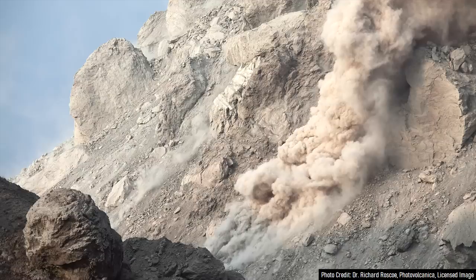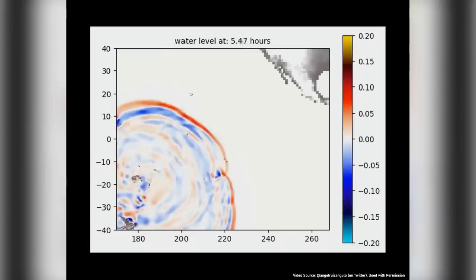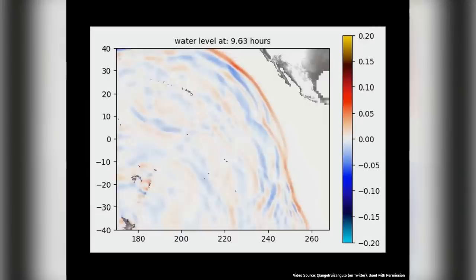However, pyroclastic flows and landslides triggered by edifice collapse — such as what occurred at Krakatoa in 2018 — are not the only potential causes of volcanic tsunamis. For example, during Hunga Tonga's eruption, a smaller tsunami was seen preceding the main wave. This smaller wave even reached locations in the Caribbean and represented a phenomenon known as a meteo tsunami.